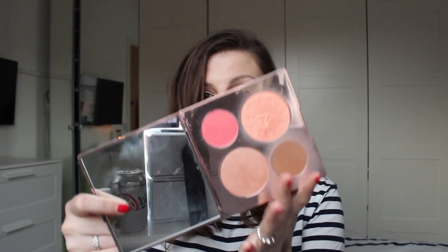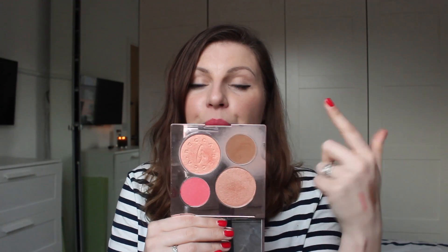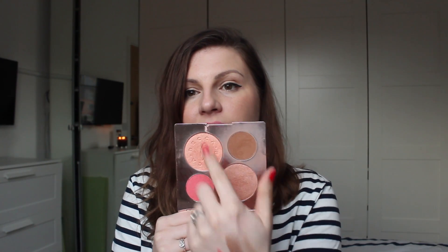The other makeup thing I've been using loads is the Becca palette with Chrissy Teigen, which I believe is still available. I like everything in this — which never happens. I thought I wasn't going to be able to use the two shimmer shades at all and didn't even think I'd use the shimmery bronzer, but it's just got a glow. I'm wearing it today — I put it on about seven hours ago and haven't touched up my makeup at all, apart from my lipstick, and this is equally amazing.